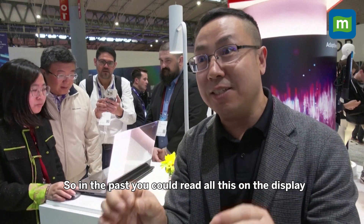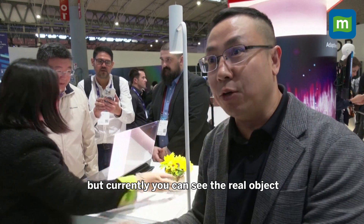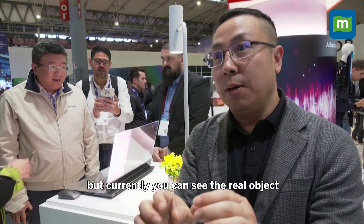So in the past, you could only read all of this on the display. But now you can see the real object and the information together.